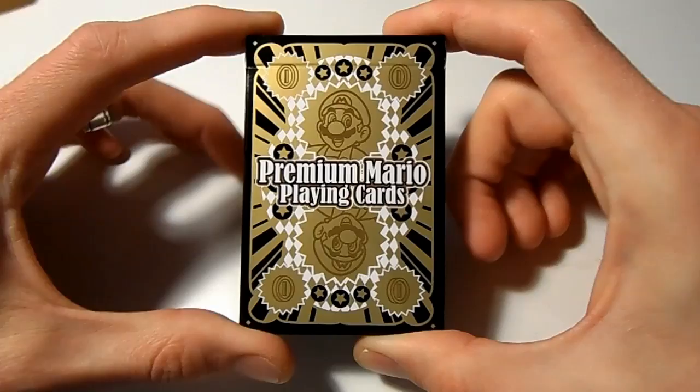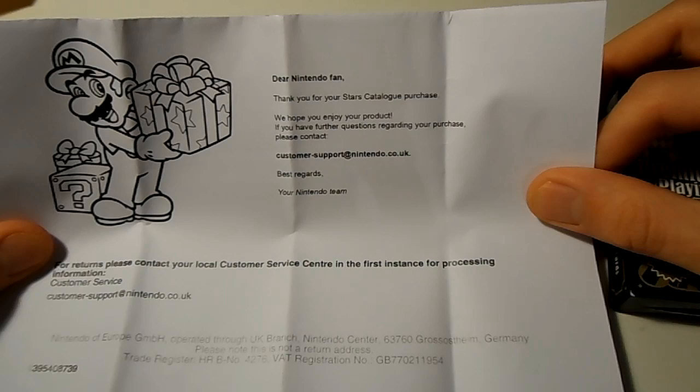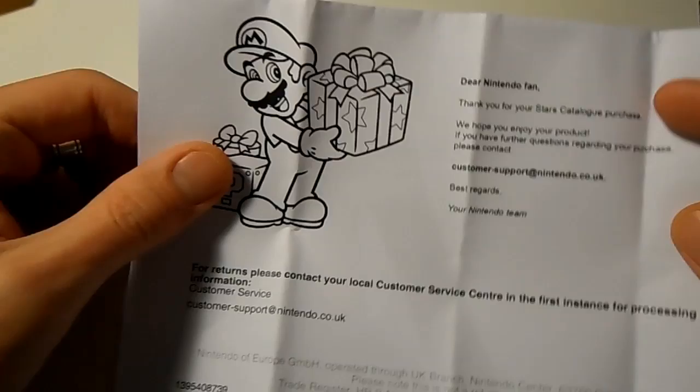So what came in the package? There's a nice little letter from Nintendo. I'm not going to flip it over as it's got my address on it, but it says: 'Dear Nintendo fan, thank you for your Stars Catalog purchase. We hope you enjoy your product. If you have any further questions regarding your purchase please contact our customer support. Regards etc.' And there's a nice little picture of Mario gifting me a present.